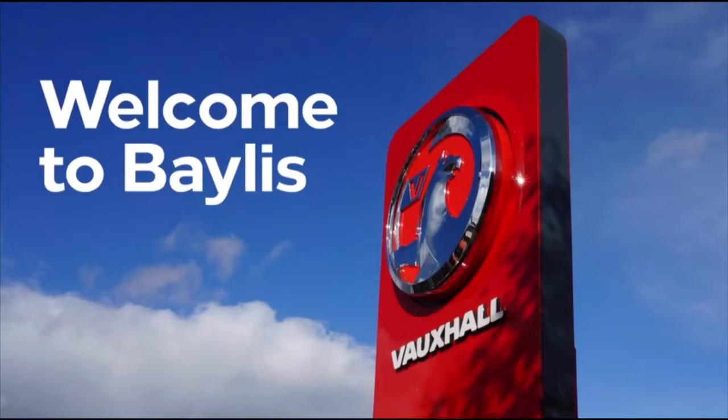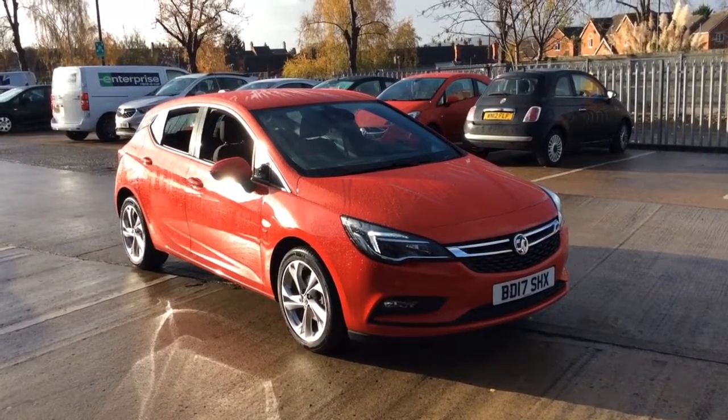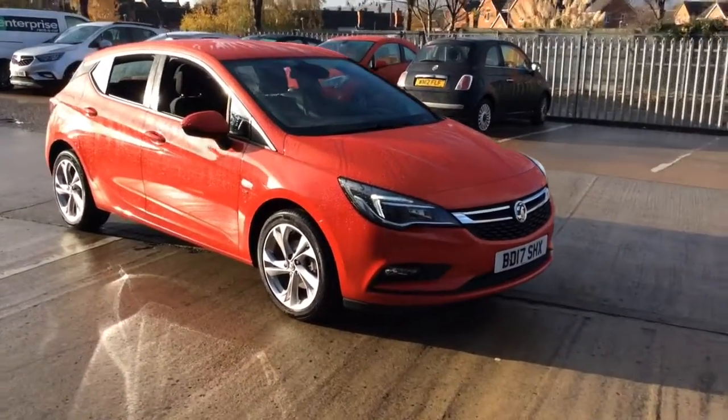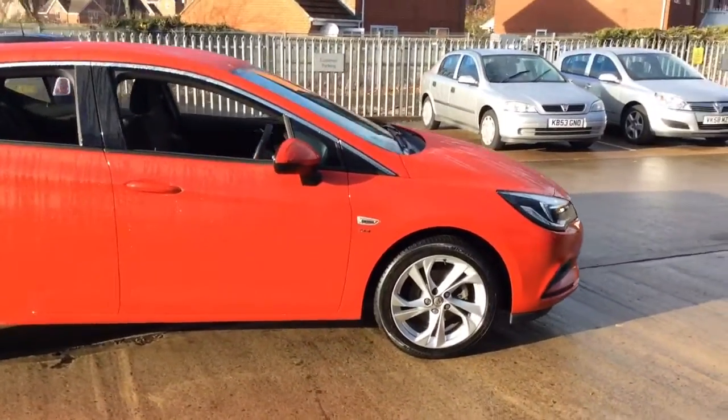Welcome to Bayless Vauxhall Eversham. Today we are viewing a 17 plate Vauxhall Astra SRI 1.4. This vehicle is finished in red and comes with daytime running lights and Apple CarPlay.